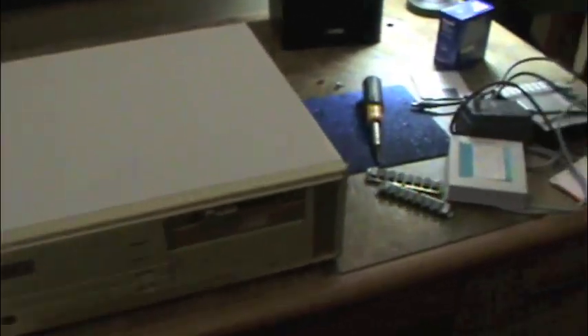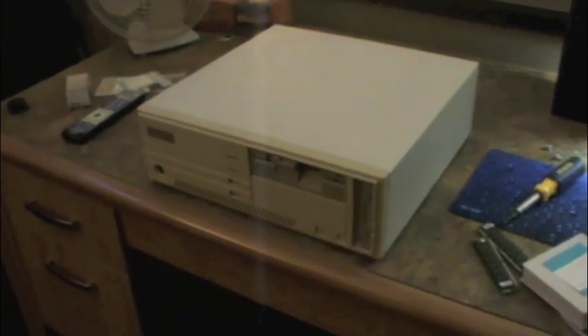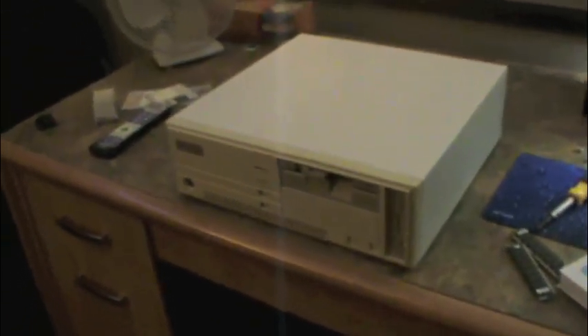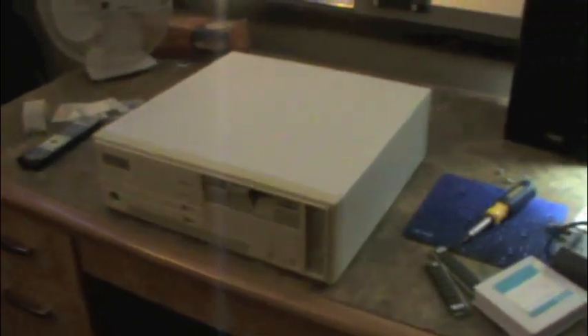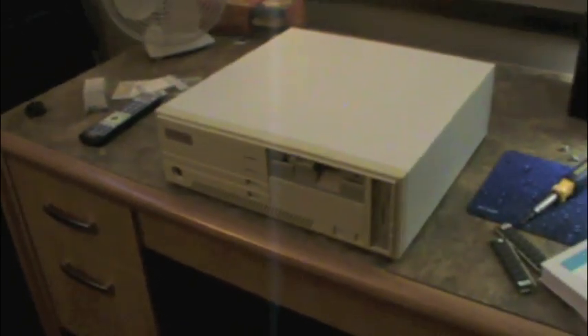This 1994 example is the Packard Bell Legend 233. It's a fairly budget-end machine — it doesn't have multimedia features that were starting to become more common in the mid-90s. It doesn't have a sound card and does not have a CD-ROM drive, though it does have a built-in modem. Let's pop it open and see what's inside.